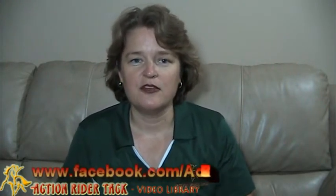Hey everyone, this is Deidre Huey with Action Rider Tack and I'm here today with a really exciting announcement. As I was telling you before on our Facebook page and in some prior videos, we've been working with some vendors seeing if they would like to give some products away on our wheel as well.